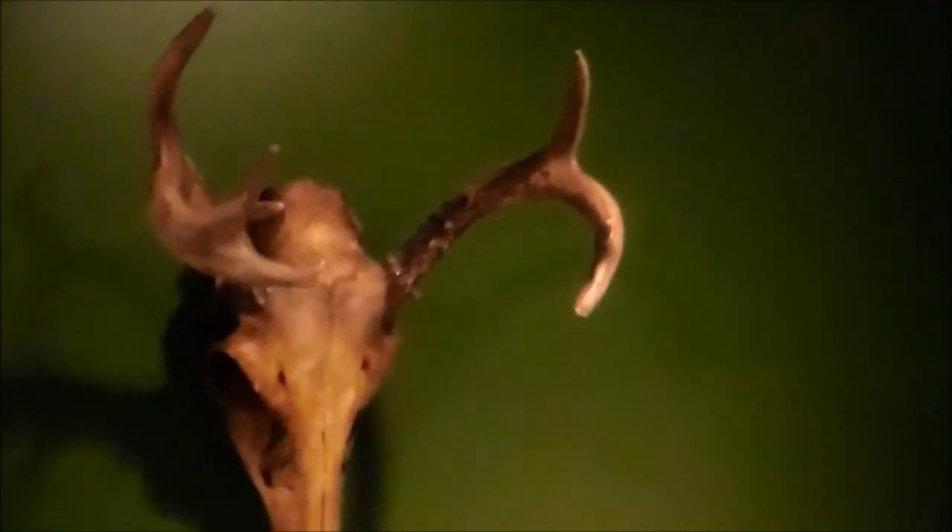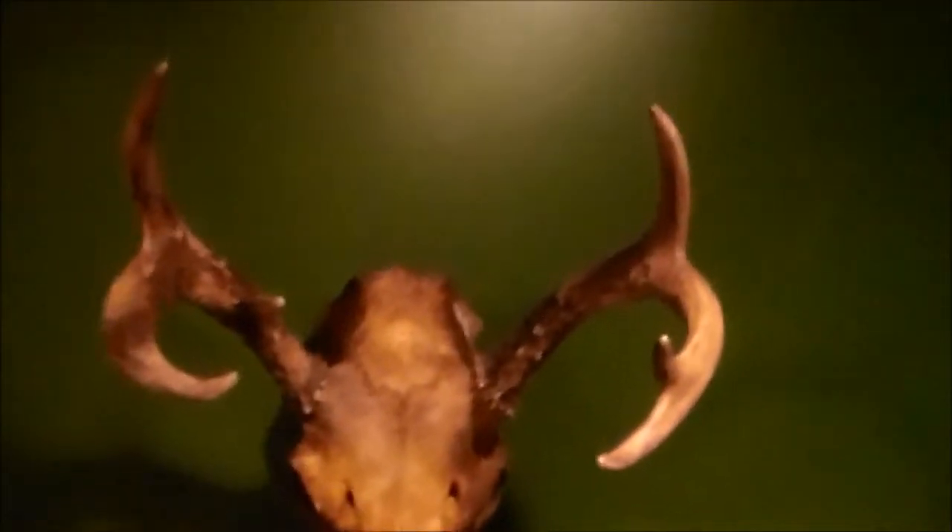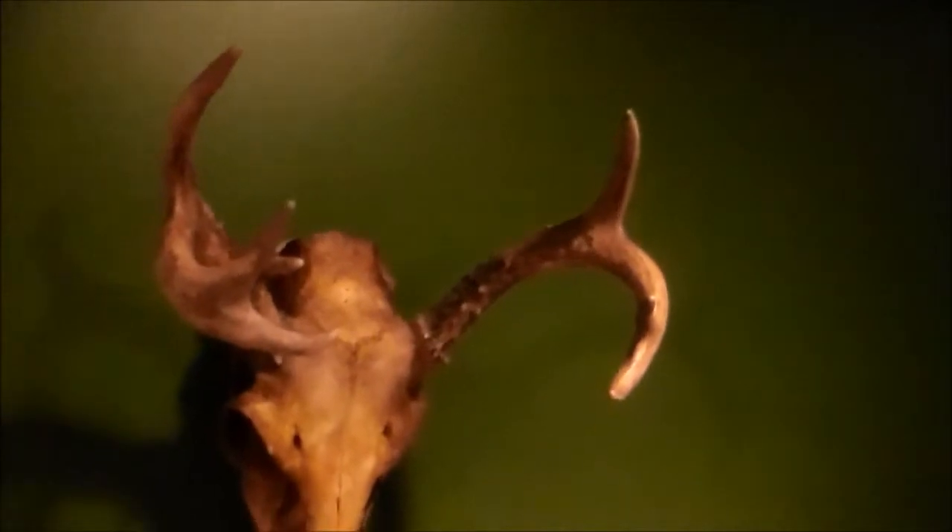This is my first deer. It's a seven-point I got two years ago with the bow, November 5th. It ran like 200 yards. It was quartering away from me. I think I hit the liver.